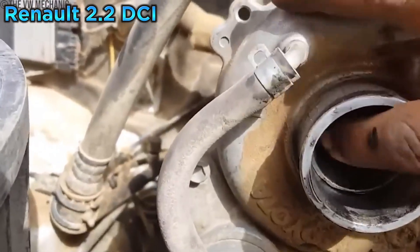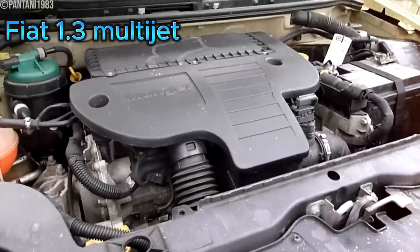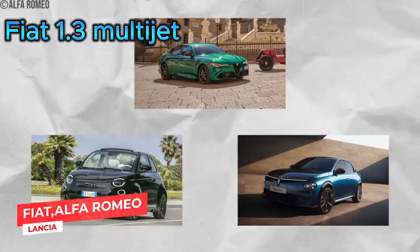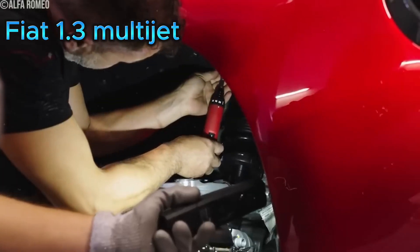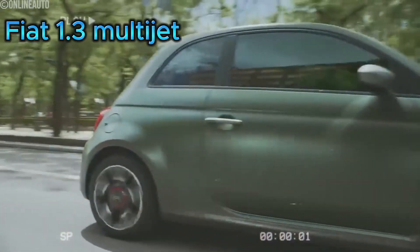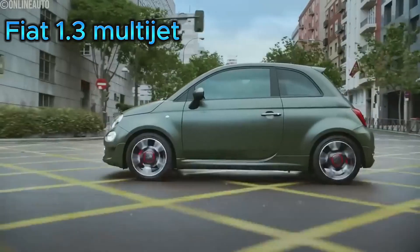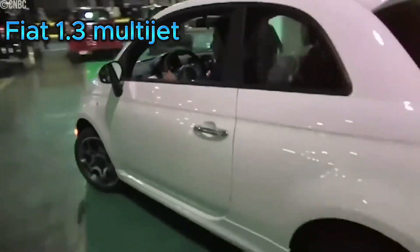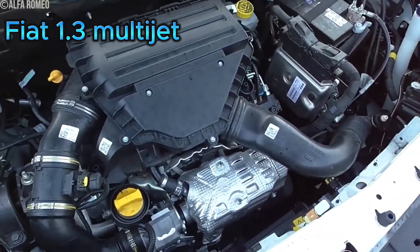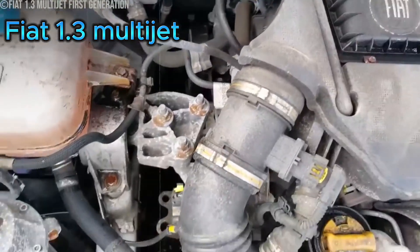We have an engine that was small in size but big on problems: the Fiat 1.3 Multi-Jet First Generation. This diesel engine, found in countless Fiat, Alfa Romeo, and Lancia models, was designed to be economical and environmentally friendly. This little 1.3-liter diesel was praised for its fuel efficiency and low emissions, making it seem ideal for city driving. However, the first generation, produced from around 2003 to 2009, was plagued by issues — most notably exhaust gas recirculation valve failure, as the EGR valve recirculates exhaust gases back into the intake manifold. Some versions also had a thirst for oil that rivaled their thirst for diesel.